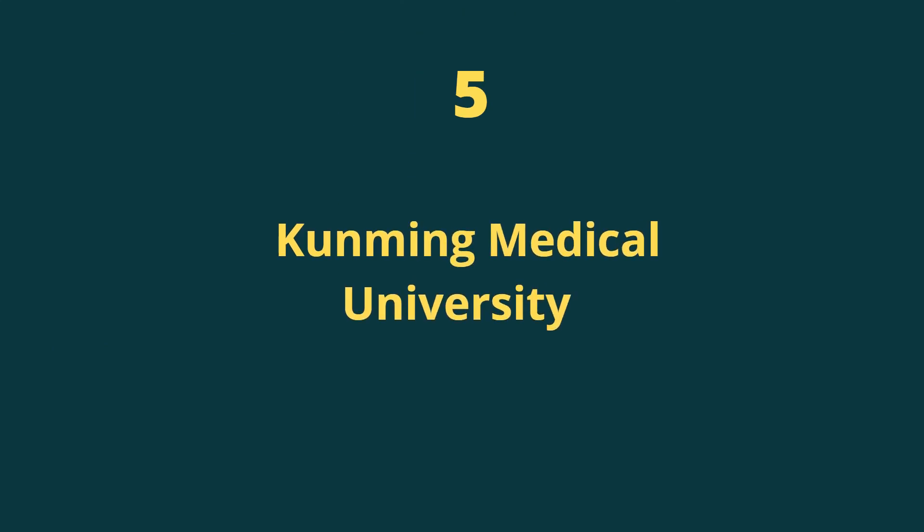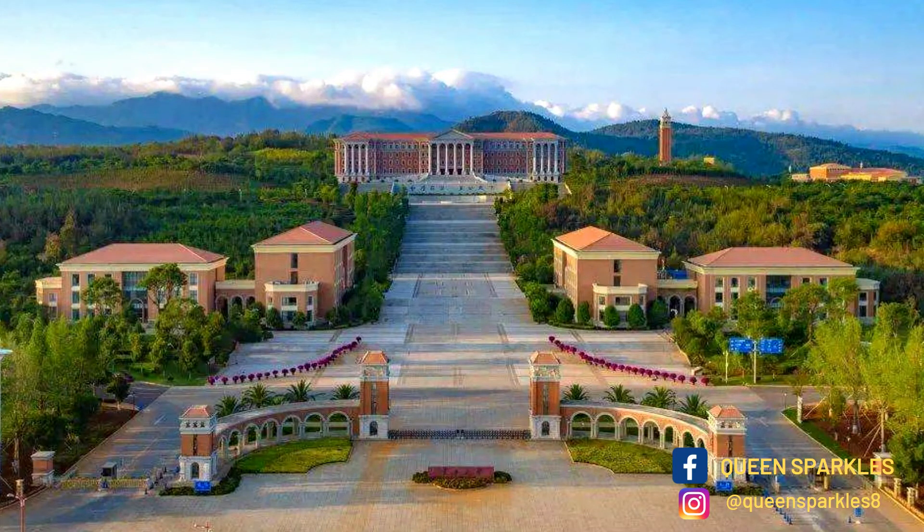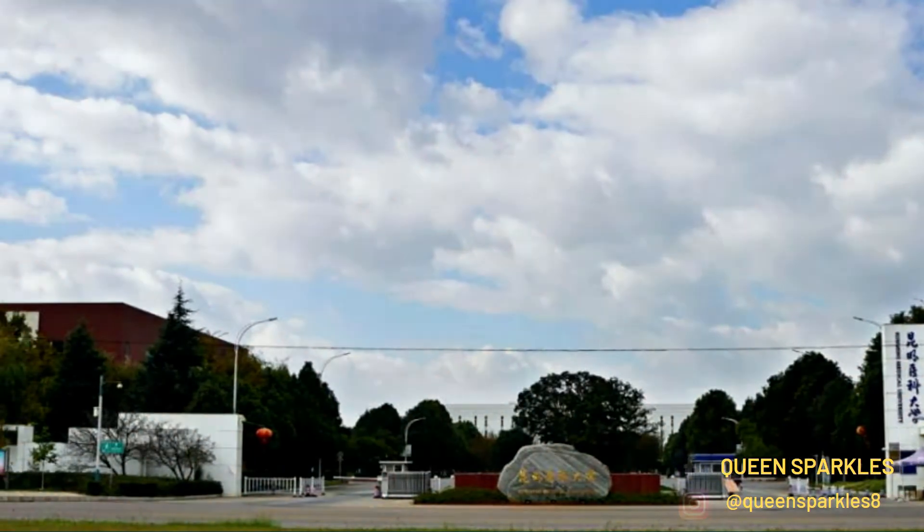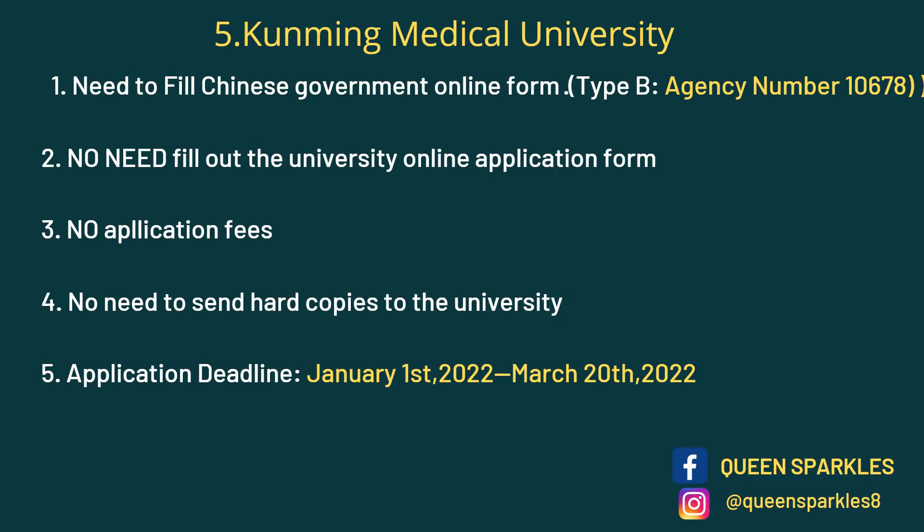Next on the list we have Kunming Medical University. For those who want to study MBBS, medicine, or nursing, this is a great university for you. You need to fill out the Chinese Government online form using the agency number. No need to fill out the university online form, no application fees, no hard copies. The deadline is March 28th.